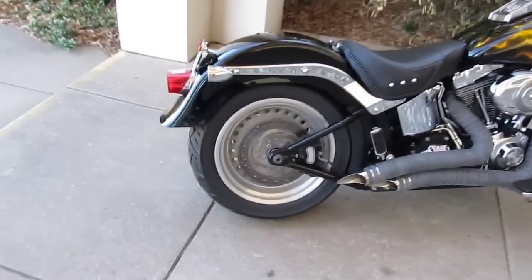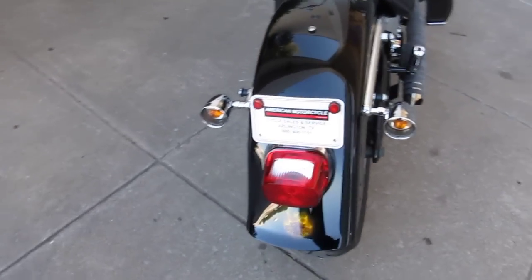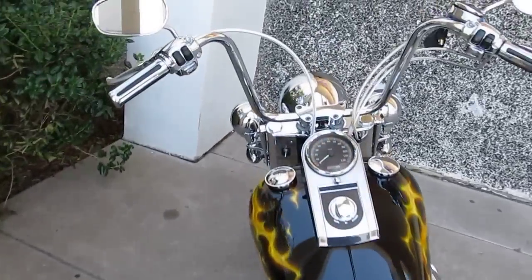This bike is brought to you by American Motorcycle Trading Company. We're located in Arlington, Texas, and we're the home of the Texas Rangers. You can reach us on our website at cleanharleys.com.